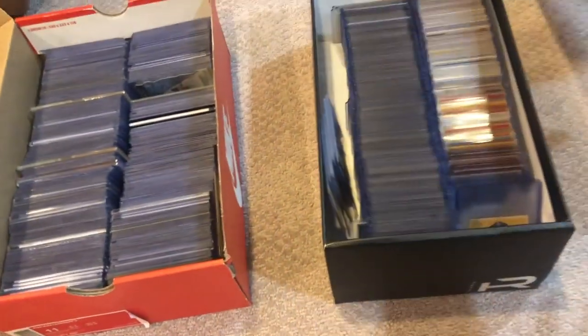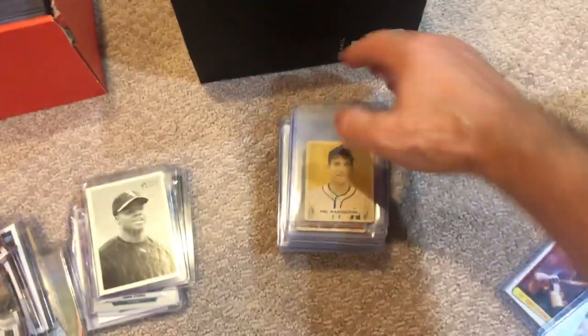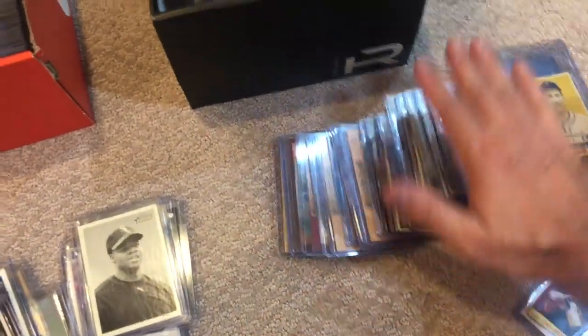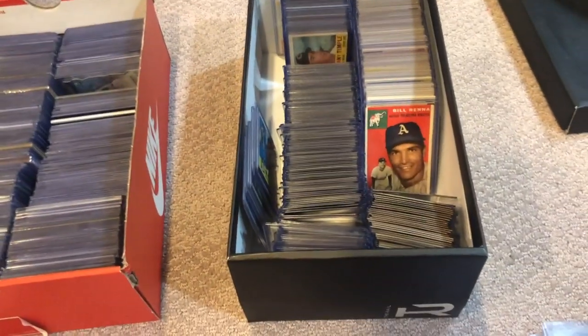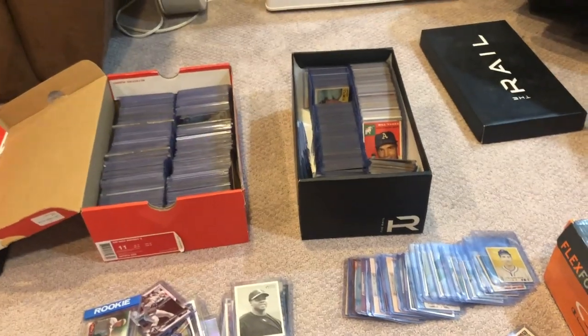And then you have all the vintage cards that I've top-loaded over the years. Lots of vintage cards all in top loaders, going on and on forever. I've got boxes and boxes of vintage that I keep. I try to keep the vintage cards that I've top-loaded and the modern cards that I've top-loaded into two completely separate boxes if I can.